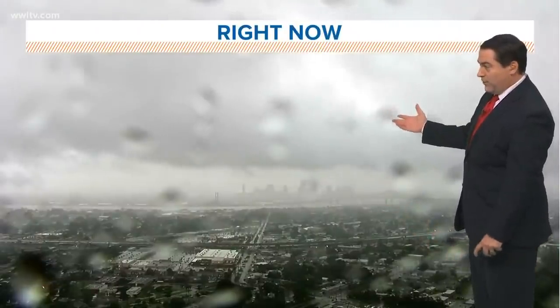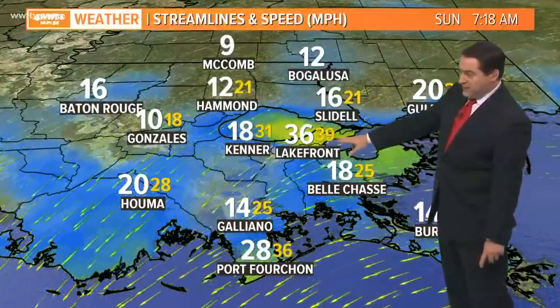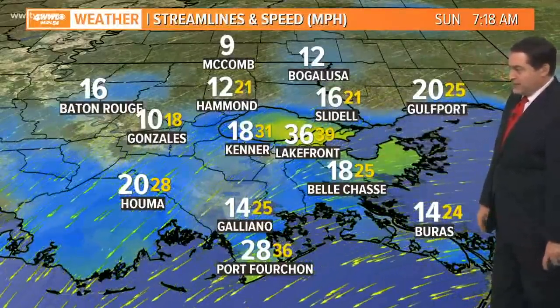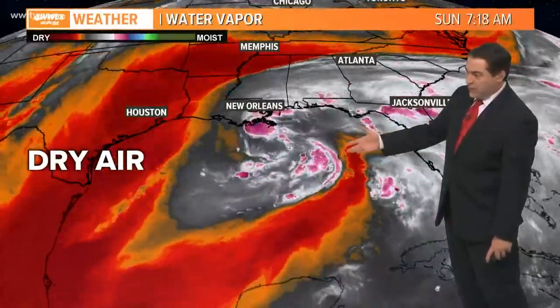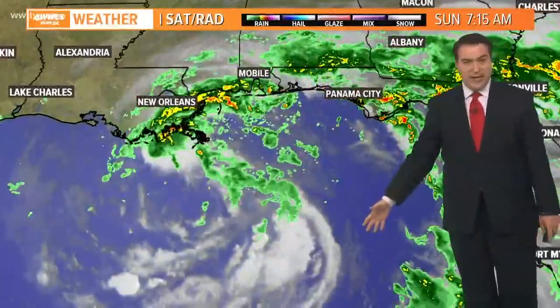Right now you can see gloomy weather as one of those rain bands moves in — winds at 18, gusts to 31, or gusts to 39 at the lakefront area; now 36 down at Port Fourchon. There's that drier air wrapping into the region, and you'll see the rain spreading back to the north, but over the Gulf waters not too much activity.